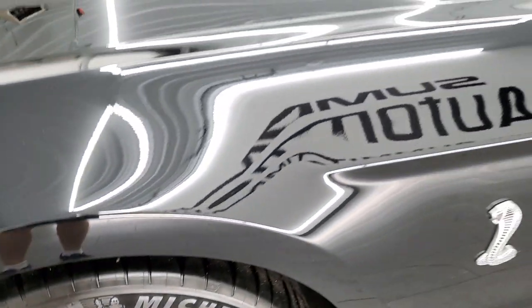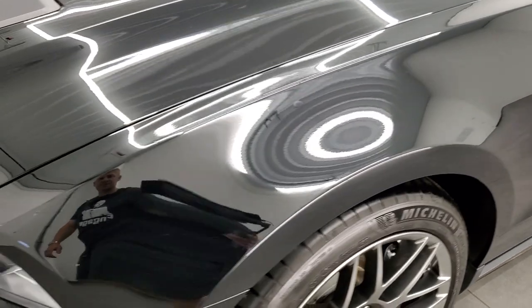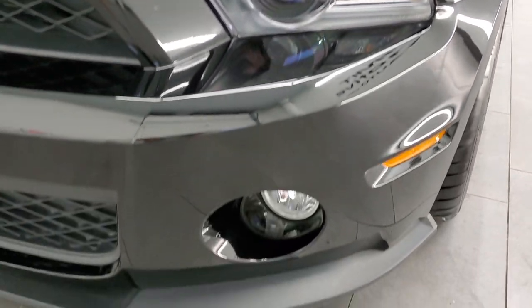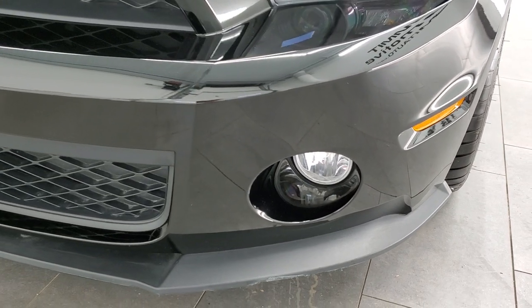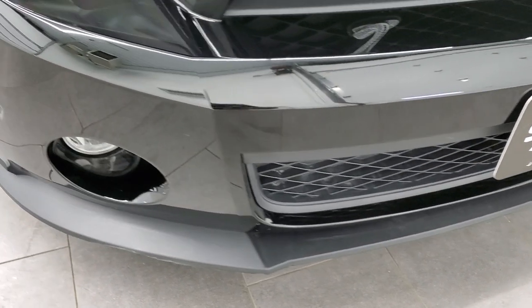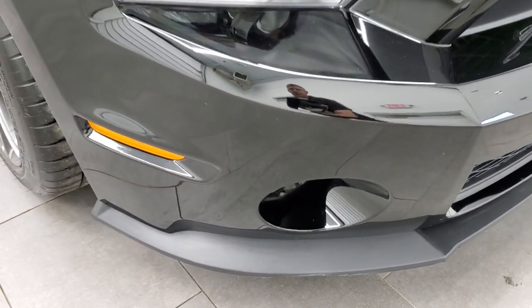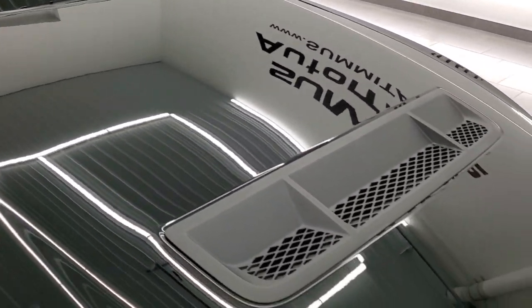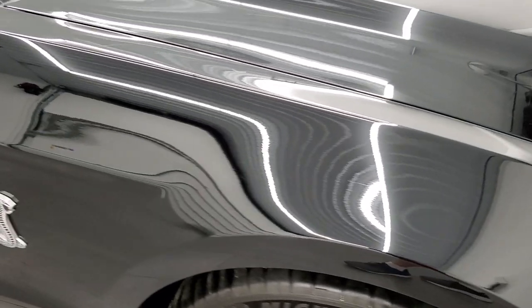This one does have the HID headlamps and factory fog lights. The front bumper is in excellent condition — I didn't see any dings or cracks on there. The hood looks really good, not a single ding, and the passenger side front fender looks great as well.